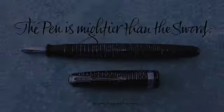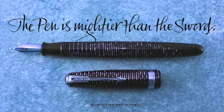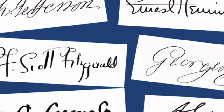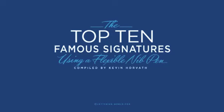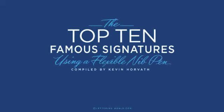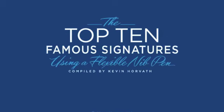Since it was just Fountain Pen Day on November 2nd, I thought of all the amazing signatures I've seen using a fountain pen or a traditional dip pen. So I thought I would compile a list of my top 10 famous signatures that I've seen in my many years of researching hand lettering and calligraphy. There are many good ones out there and it was hard to break it down to just 10, but I've collected some great ones. So here's the list.